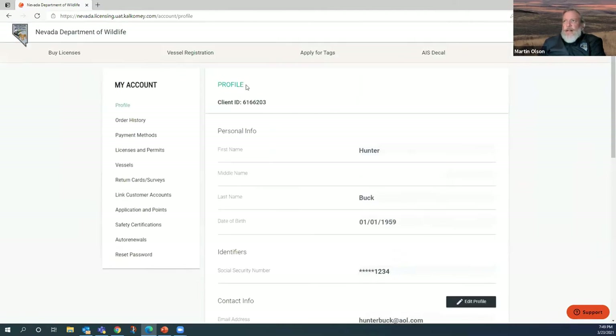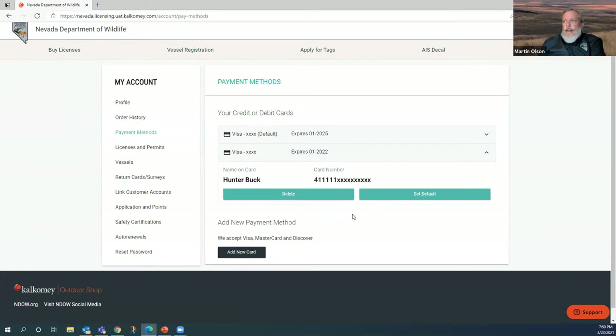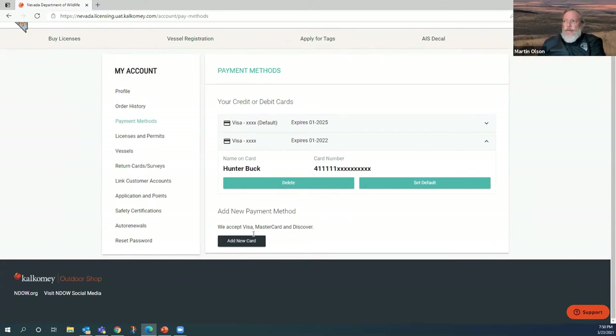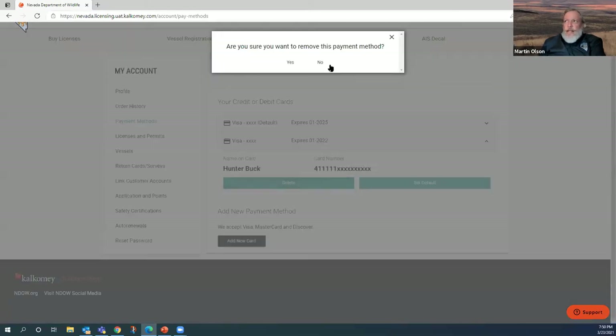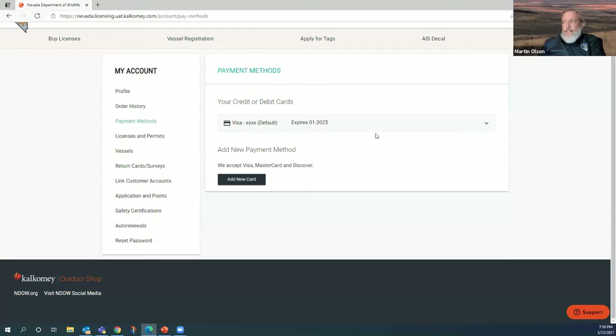Next, go to Payment Methods. You can do this at the end of the application, but I like to do it upfront. I have two Visas here — one expires in 2025, one in 2022. If any are expired, click the arrow-down button on the side, then select delete card to remove it from the system. Confirm by clicking yes, and it removes immediately. I now have current, updated payment information. To add a new card, click Add New Card and fill out your information.